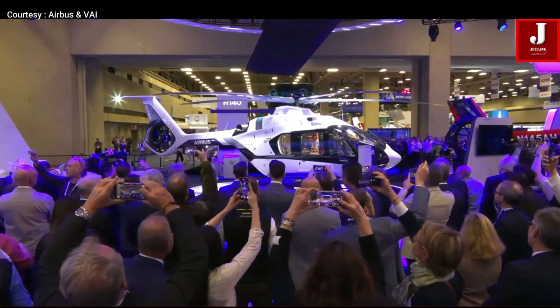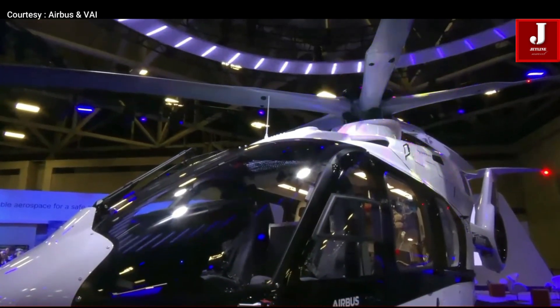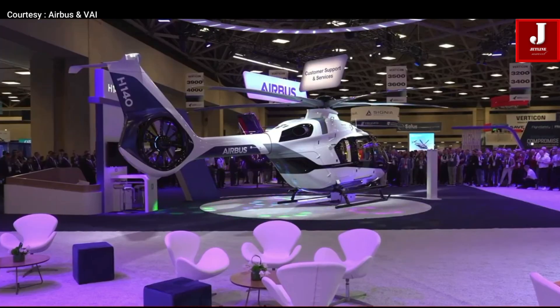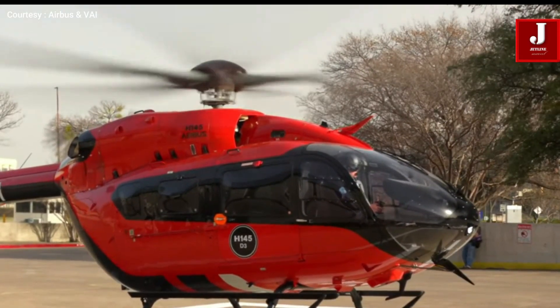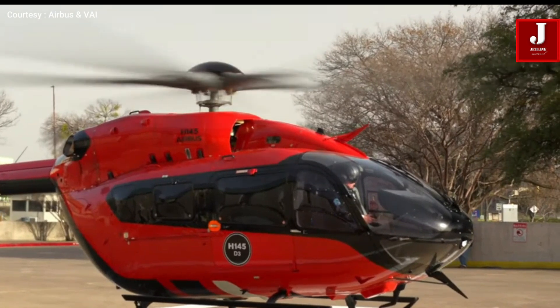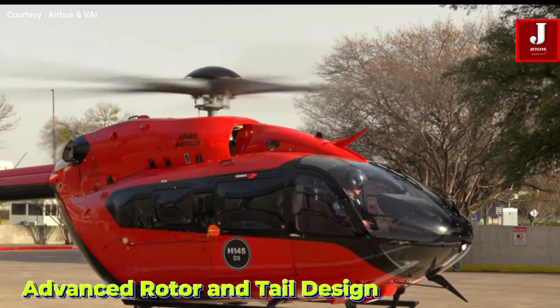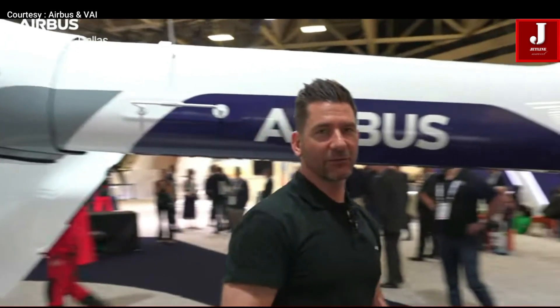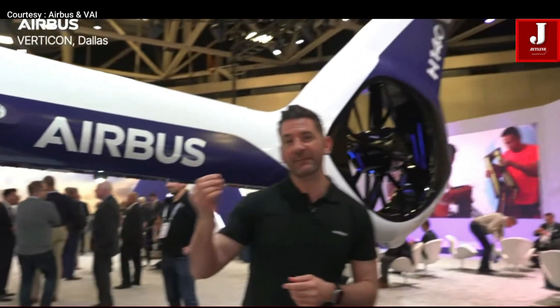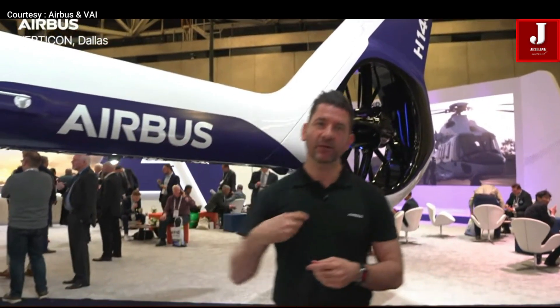It has an advanced rotor and tail design. Borrowing the five-blade rotor from the H145, it reduces vibration and maintenance while improving lift and ride comfort. At the back, a T-shaped tail and a larger, quieter fenestron fan help boost hover performance and reduce noise, great for urban or offshore operations.